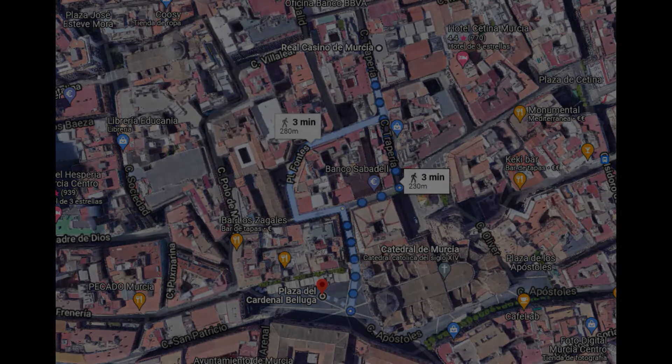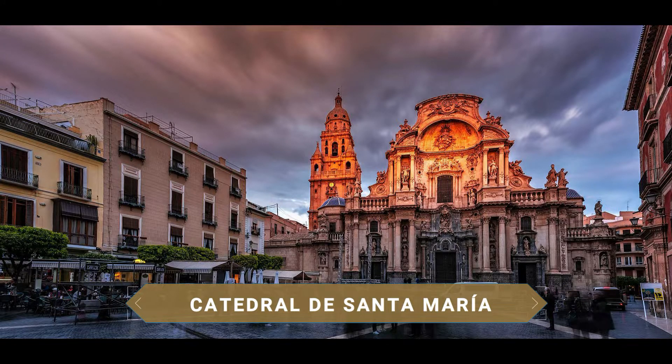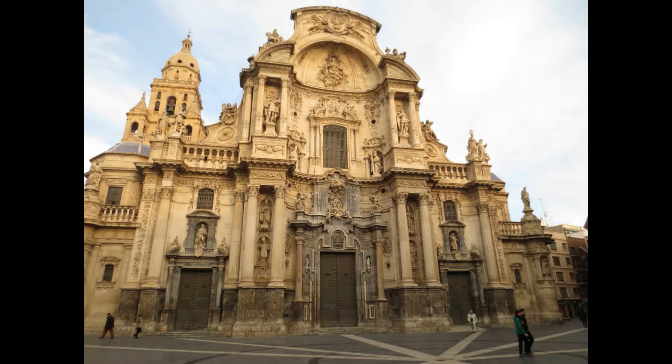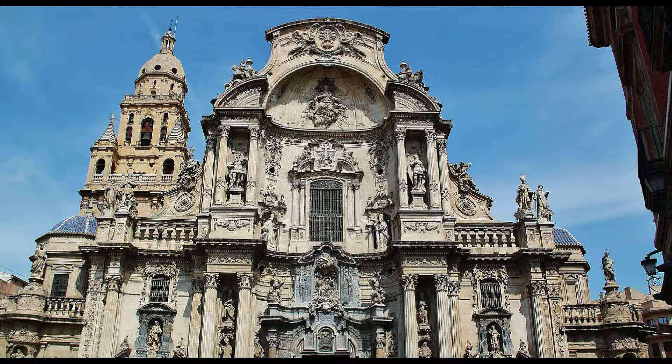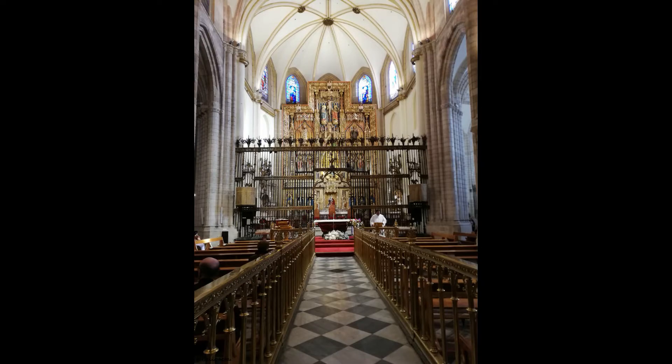A few minutes away is arguably the most important plaza in the city: the Plaza del Cardenal Belluga, presided over by the impressive Catedral de Santa María, the great monumental jewel of Murcia. This monument, originating in the 13th century, contains an interesting mix of styles from Gothic to Baroque, passing through the Renaissance and Manueline. Its great promoter was Luis Belluga Moncada, Bishop of Cartagena in the early 18th century, who wanted to embellish his diocese with the monumental retable façade facing the plaza bearing his name. The façade is so imposing that it has often been said that it is in fact a church attached to a great façade.